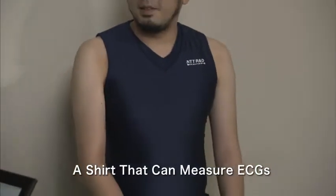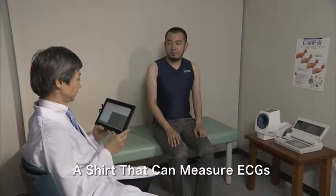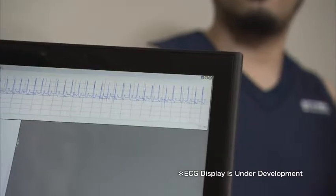NTT has therefore developed a shirt that can measure ECGs. By analyzing the ECG cycles, it is also possible to measure the heart rate.